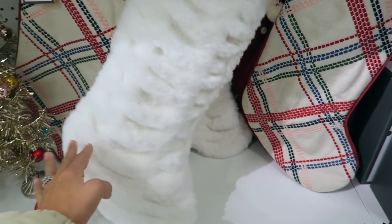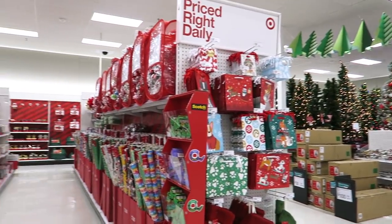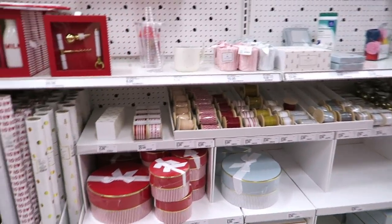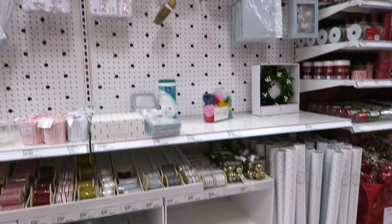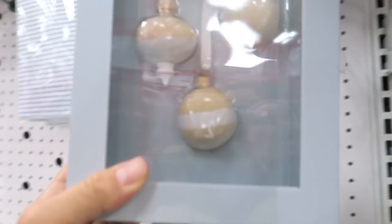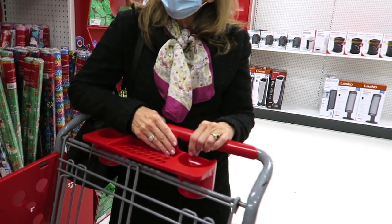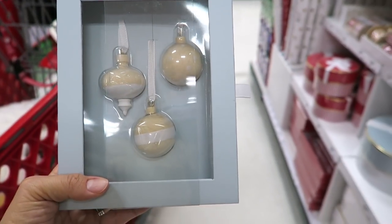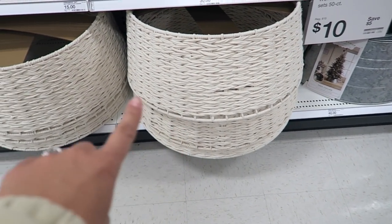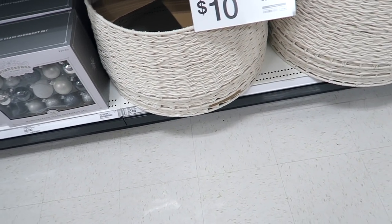We're going to pop into the Wonder Shop very quickly and then go to Walmart. I just wanted to see if they have any different Sugar Paper stuff here. Everything pretty much looks the same. I just bought some of these online and they're coming — but my Target actually has a ton of them. This is the little tree collar that I have and I love it, so check your local Target to see if they have it in store.